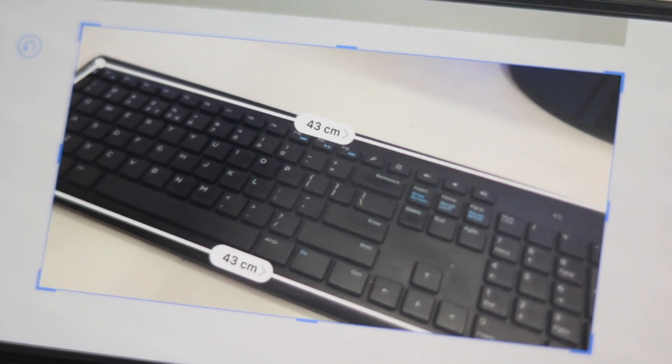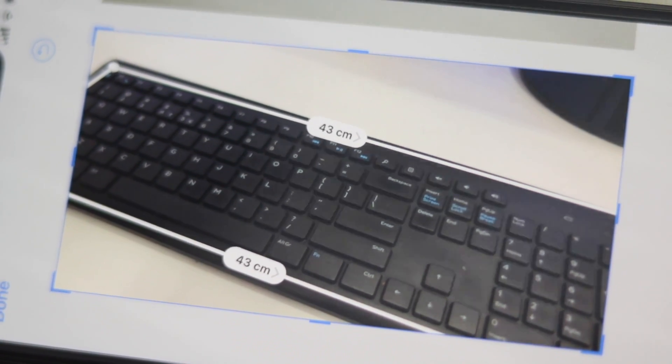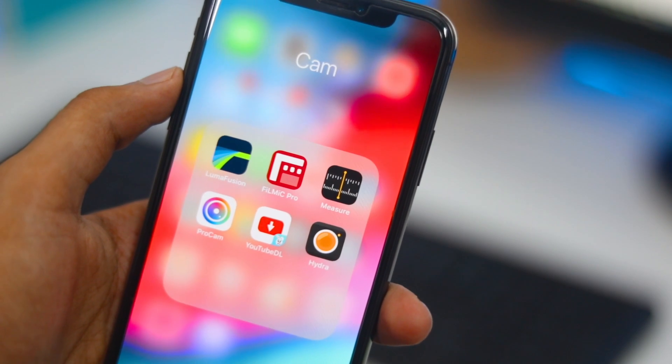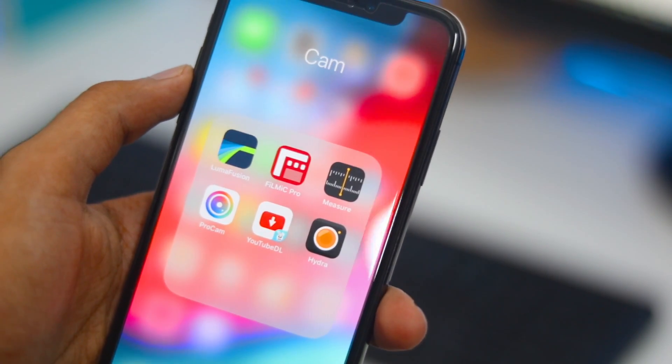The awesome feature about this app is that if you simply point your camera at an object, it will detect the edges automatically and will count the distance on its own as well.